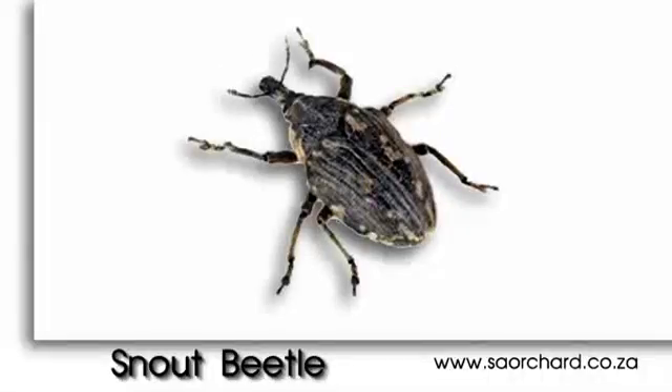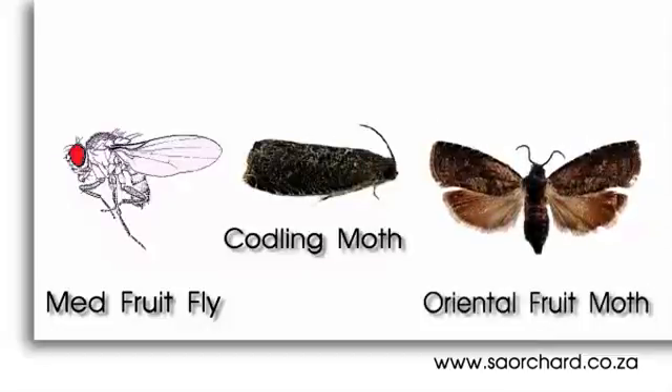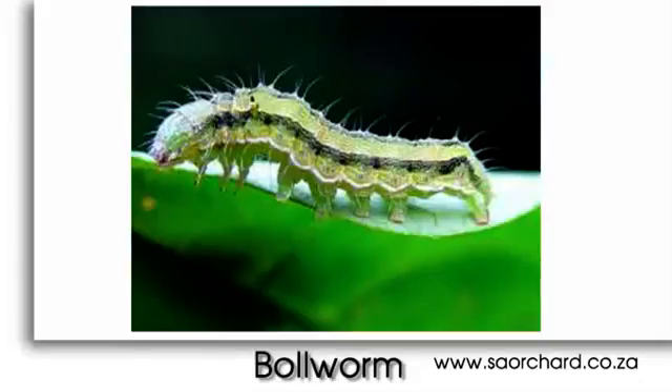Snout beetle can destroy a crop overnight, while Mediterranean fruit fly, codling moth and oriental fruit moth can destroy a crop in a week. Bollworm will do a lot of damage in one week. They may be small, but these insects are quite lethal.